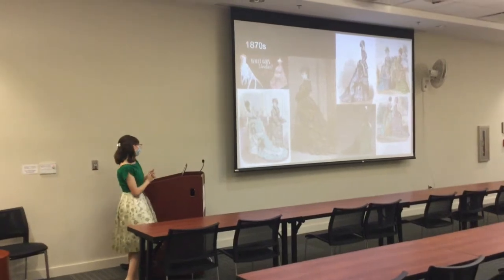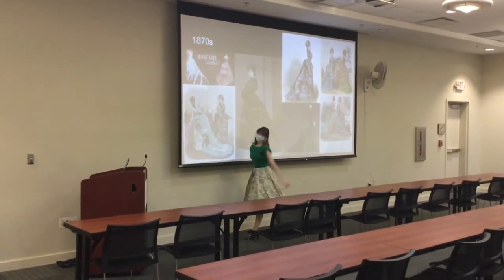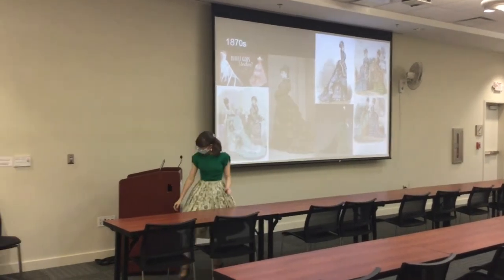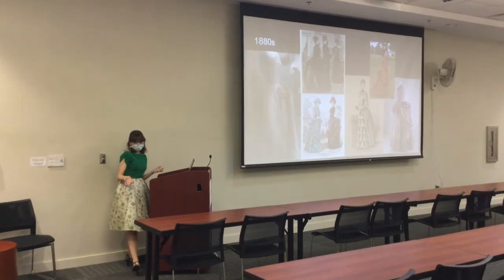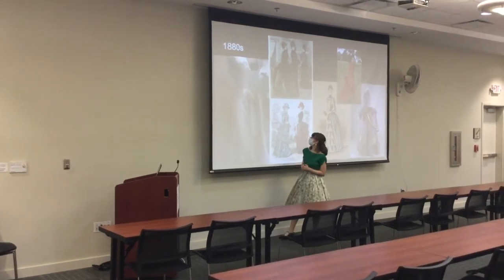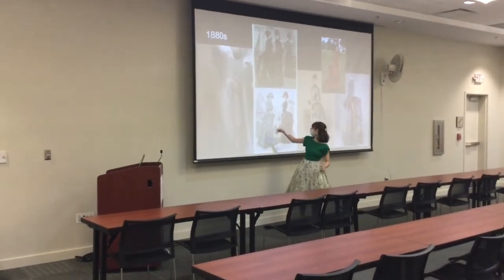In the 1870s, things start to change again. It's no longer really round — it's starting to go more into this bustle shape, which is kind of re-gathering the fabric right under the back. The undergarments for that are still a type of crinoline, just shaped differently. Then in the 1880s, there are still bustles, but we kind of got away from the trains. There's also a smaller version called a bum pad, which was just to keep everything looking the way you want.